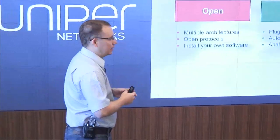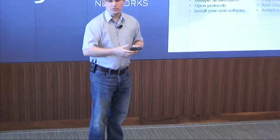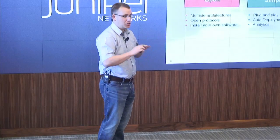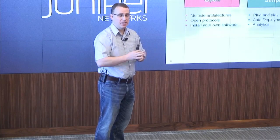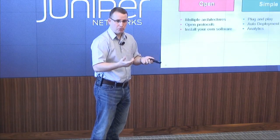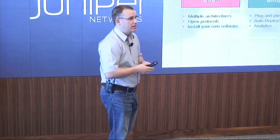We also have very rich analytics. Traditionally you poll the device every five minutes, but in this case we actually push the data out in real time. We get a frequency down to eight milliseconds for microbursts, latency, jitter, things like that.